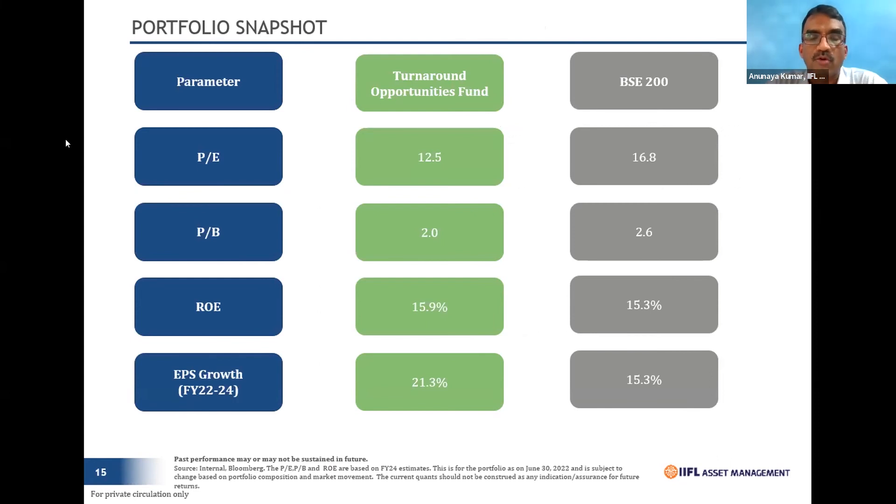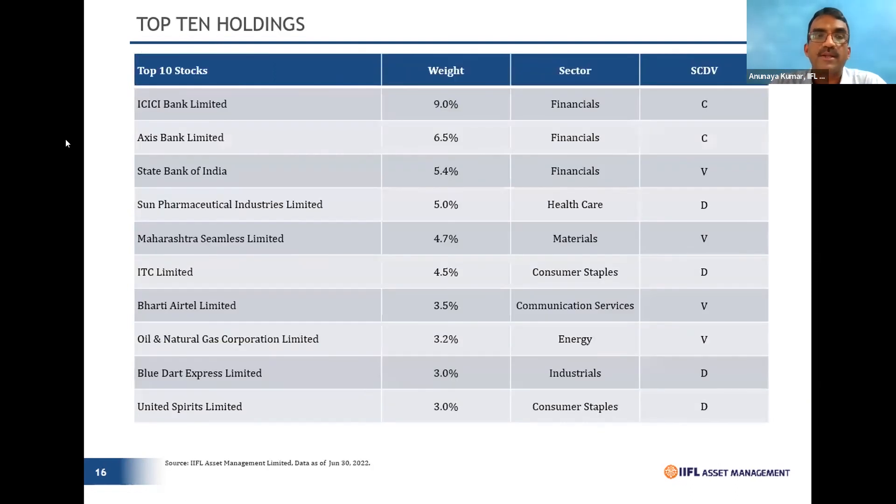This is a very strong data point: looking at the last row on this slide, which covers EPS growth — the turnaround fund is showing 21% EPS growth versus 15% for the index, a strong arbitrage of 600 basis points. Yet the fund is priced at a P/B of 2 while the index is at 2.6. Better growth, not yet priced in — that becomes a very strong reason to look at this portfolio.